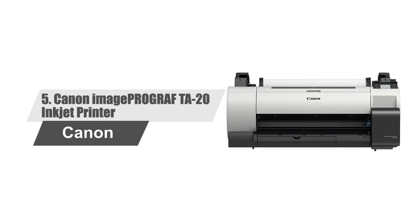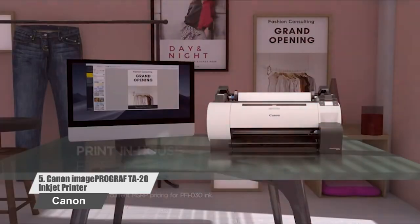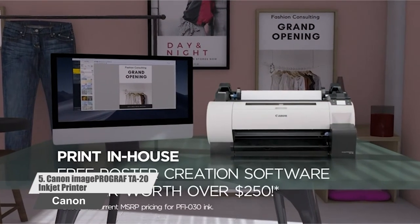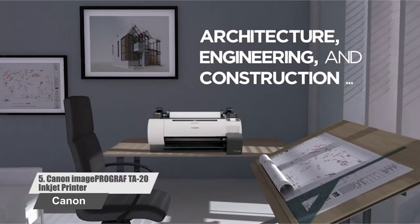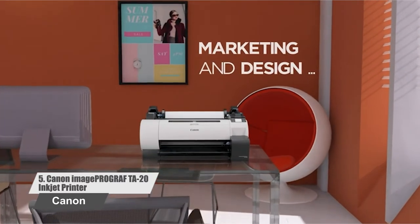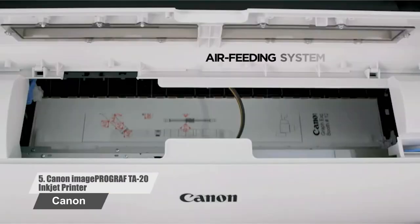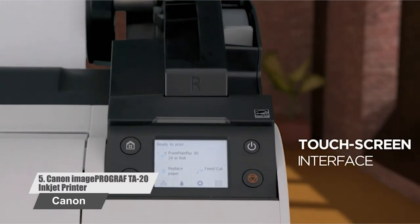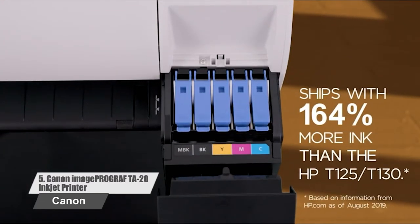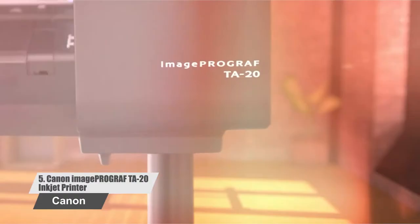Number 5: Canon ImageProGraf TA20 Inkjet Printer. With its compact design, the 24-inch TA20 large format printer has a place in every office. This printer is great for school, architectural, engineering firms, and also for business marketing. The TA20 is a low-cost option for first-time large format print users. Print high-quality large format output across a diversity of workspaces. Before you purchase, see the customer reviews and you'll be able to compare and choose the right one for you.